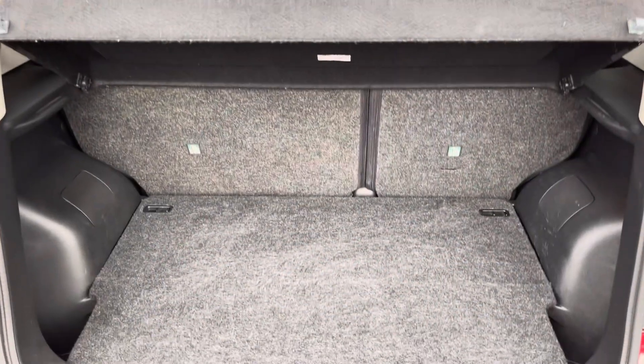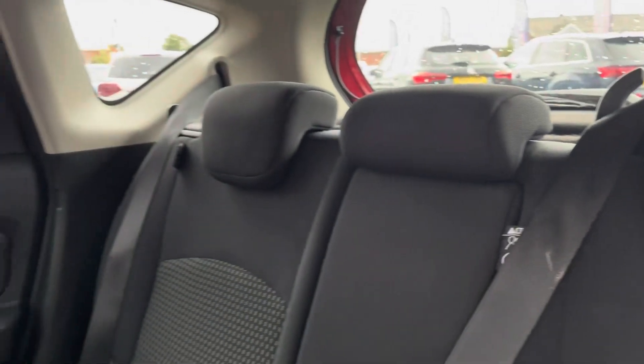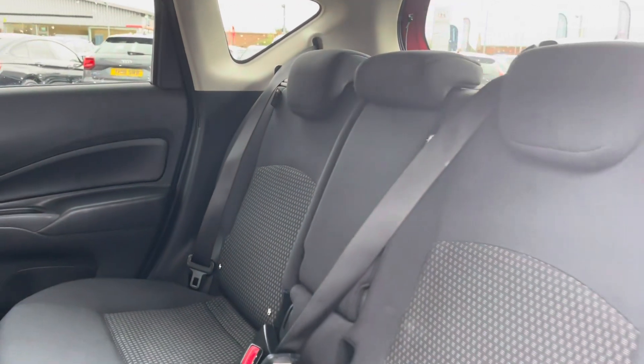You can fit multiple suitcases as well as your weekly shop in with plenty of space in the boot. The rear seats do come with a full cloth posture finish.